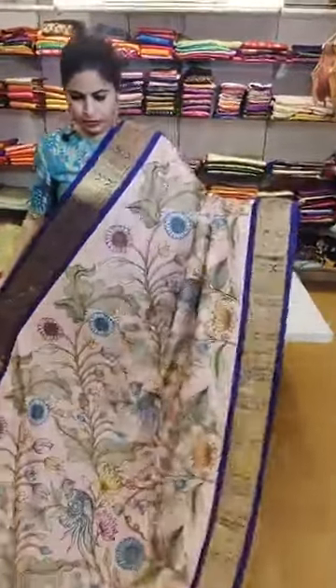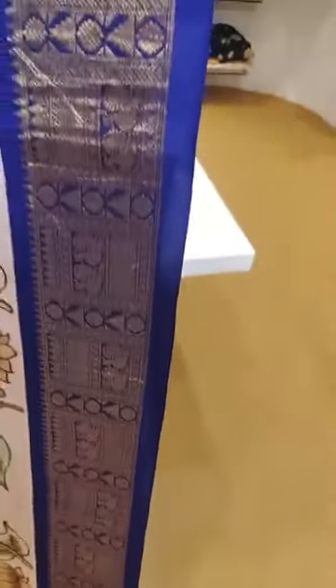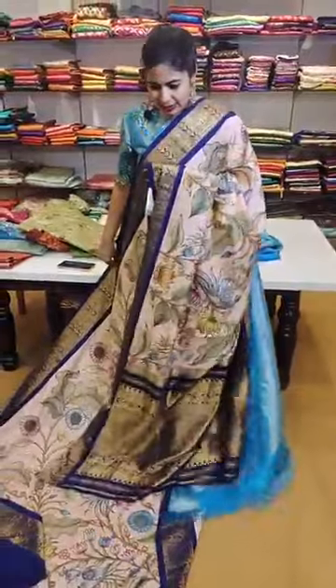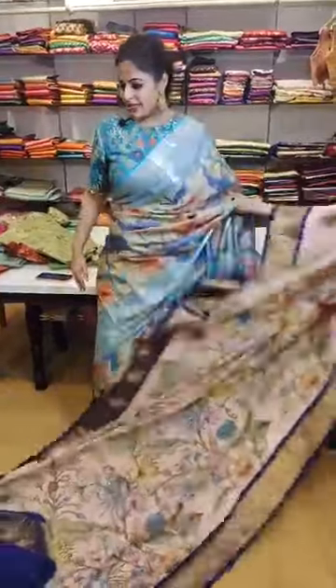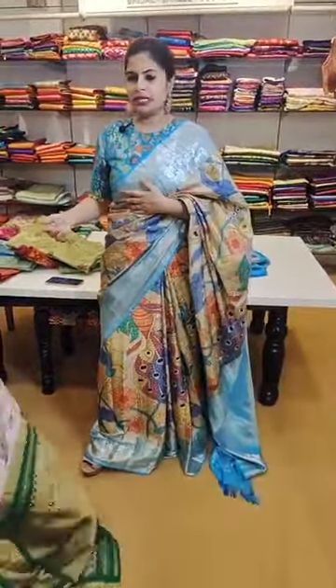One of the all-time favorites for the season is this beautiful peach — with a royal blue and a little touch of navy blue. A very beautiful saree that comes with a contrast blouse. That's how the pallu is, priced at 27,999. One of those beautiful pieces — again very lightweight and comfortable to carry.